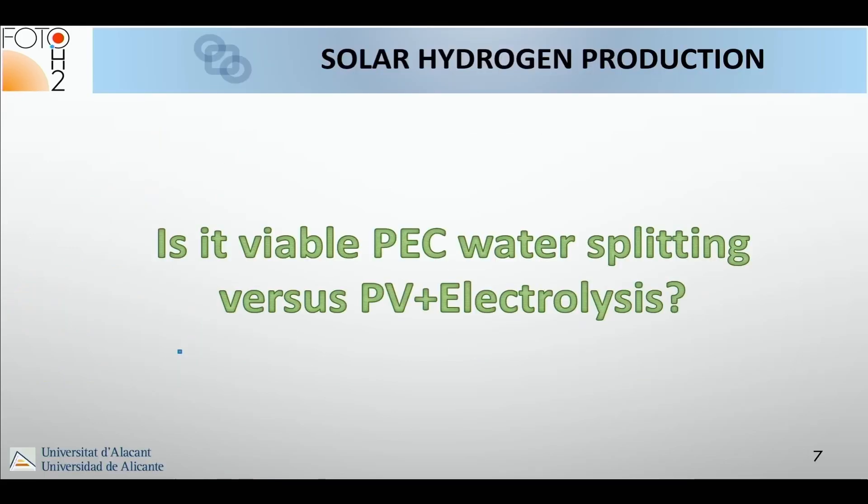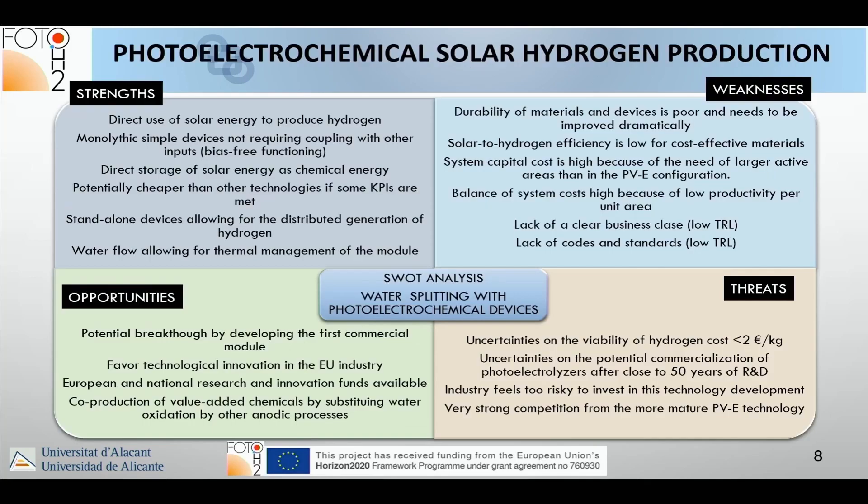I'd like to give my honest answer to the question: is PEC water splitting viable versus PV plus electrolysis? Let me do an exercise. The strengths of a photo electrochemical device include it being a monolithic, simple device not requiring coupling with other inputs, which could help achieve potentially cheaper developments.